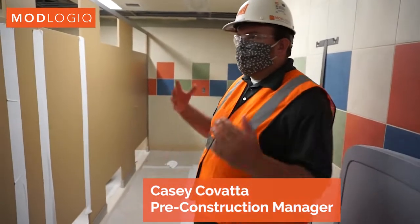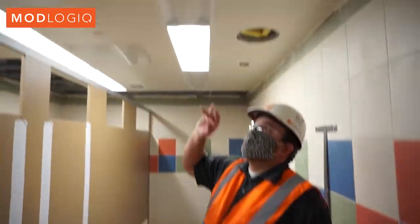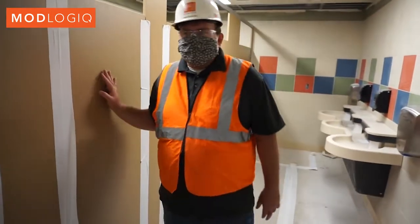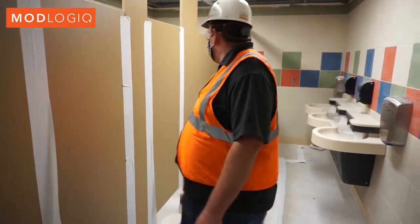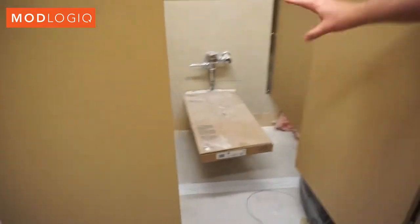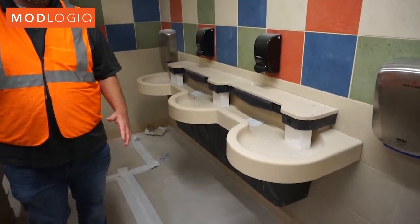These bathrooms, as you see them right now, is how they were shipped. Hard ceilings were in, lights are in, toilet partitions and accessories are all installed. Even if you come down here, you can see the toilets are in, all the flush valves, your sinks and all your tile are in.